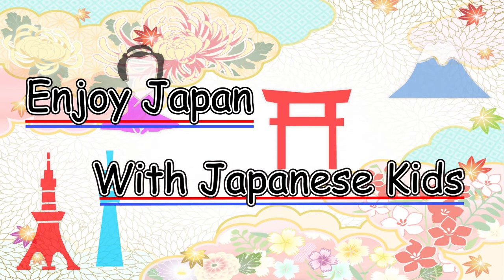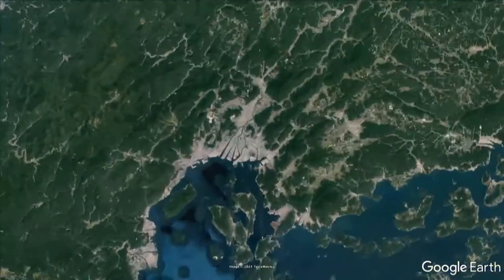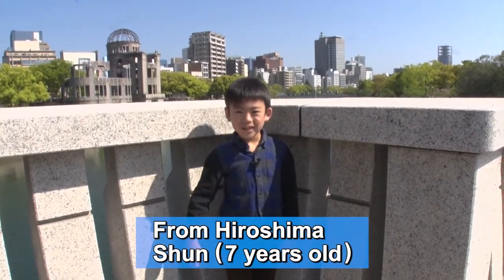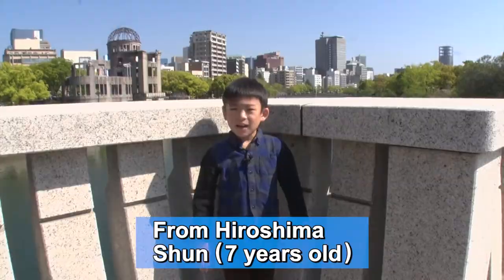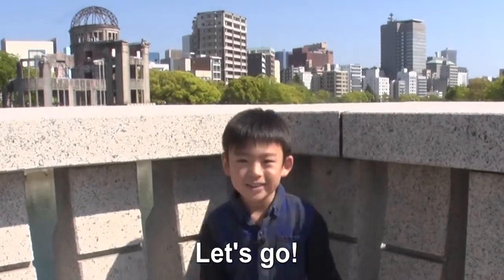Enjoy Japan with Japanese foods! Hiroshima! Hello, my name is Shen. Welcome to Hiroshima. I'm gonna show you around good stuff about Hiroshima. Let's go!